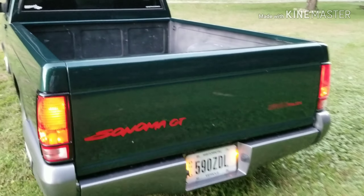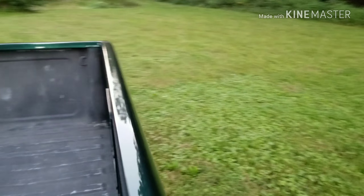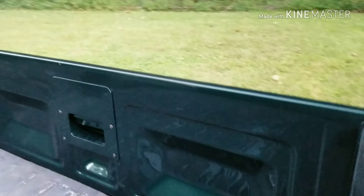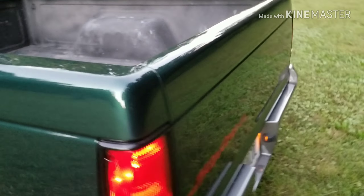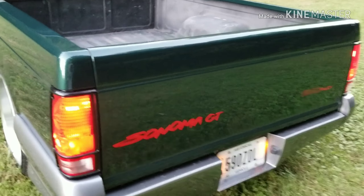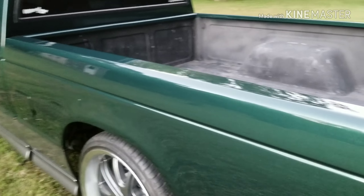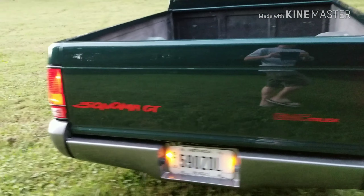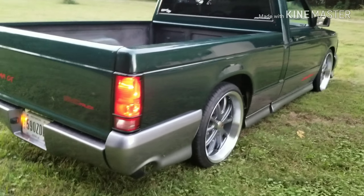It does have the shaved tailgate with the handle on the inside. That is a Grant Customs skin on it. And it is the two-bolt tailgate, if you notice that. Let's do a little startup video on her now — see how it sounds when it runs.